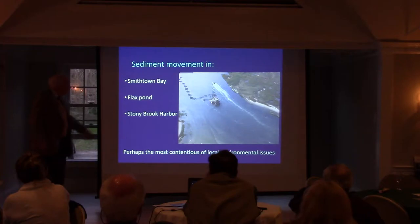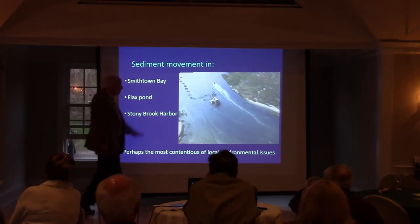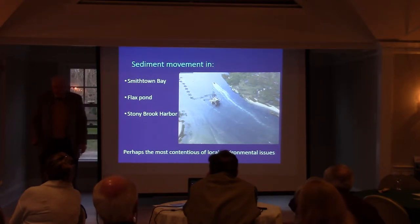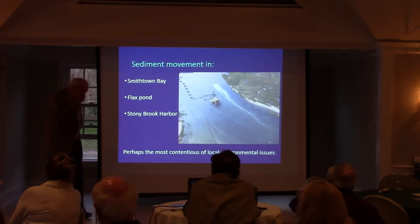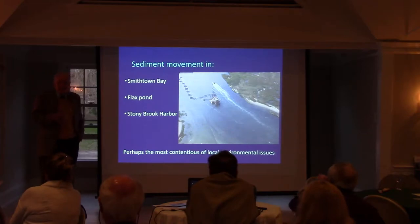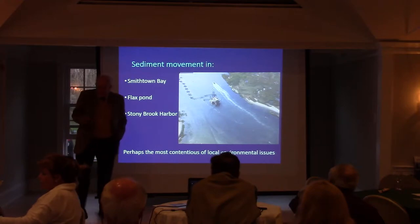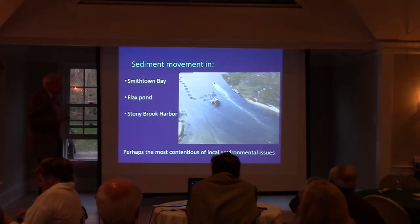So, sediment movement in the harbor — we're going to talk about not only Stony Brook, we'll talk a little bit about Pax Pond and Smithtown Bay. The thing that we have to remember is it's the movement of sediment that has actually created the environment in which we're living. There would be no Stony Brook Harbor without the movement of sediment, without the erosion of the Nissaquogue bluffs, without the erosion of Crane Neck. Stony Brook Harbor would not exist. So as we try to manage sediments moving forward, we don't always want to pick it up, put it somewhere else, or totally stop erosion.